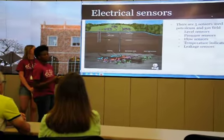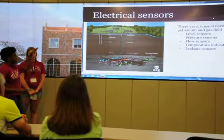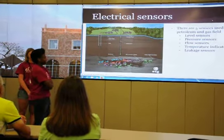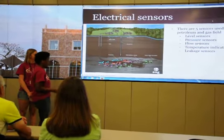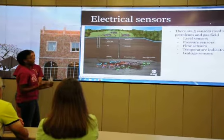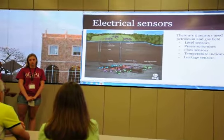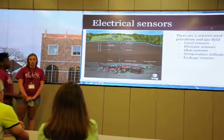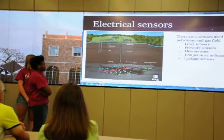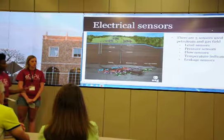There are level sensors, used in the tanks because tanks are generally too tall for regular people to check. Then there are pressure sensors — an operator uses these to maintain pressure and keep oil bubbles from forming, which could cause a fire. And there are flow sensors, which tell you the substance and how fast it's going as it comes in and through the pipes.